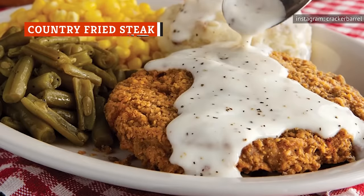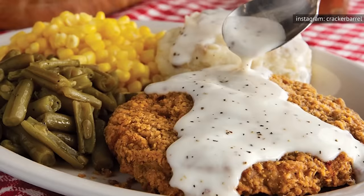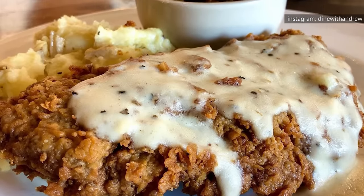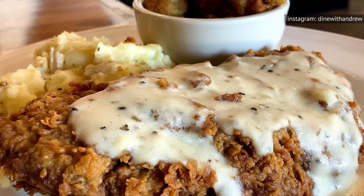If you're homesick for mama's cooking, few things satisfy your craving more than chicken fried steak. When it comes to fried food, chicken seems to get all the golden brown glory, but chicken fried steak is the dark horse that deserves our attention. The history of the dish offers much debate, but according to The Culture Trip, we can likely thank the European settlers who came to America.